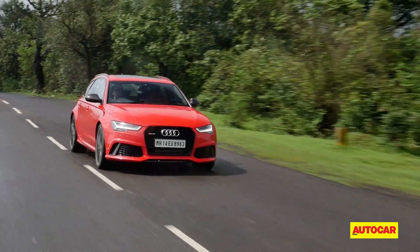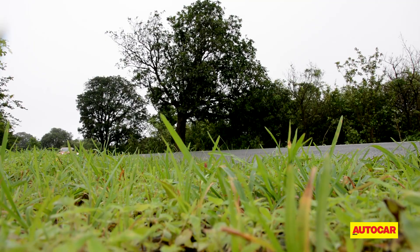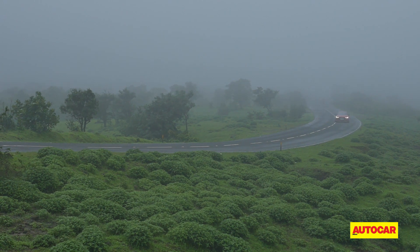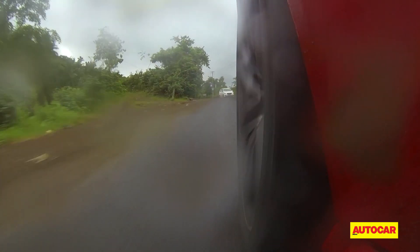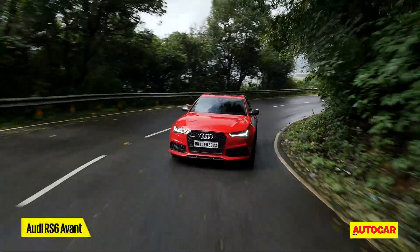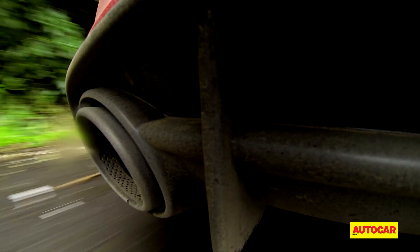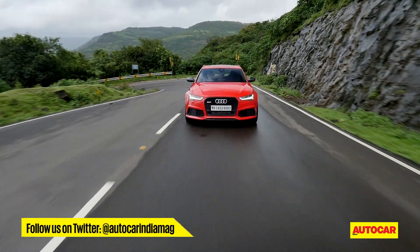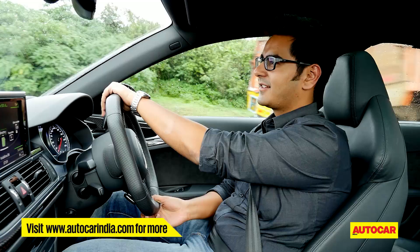As standard, the RS6 comes with air suspension, but our test car came with the optional sport-biased steel springs. This setup links each damper to the one diagonally opposite to minimise undue body movements. The optional sport differential also seemed to do its work rather well, balancing power between the rear wheels in the bends. Around the corners, the RS6 feels superbly poised, with little body roll and amazing grip levels. Audi's quattro system also grants a certain all-weather capability, and with today's mix of sunshine and rain, I was able to have a great time without fear of losing it.